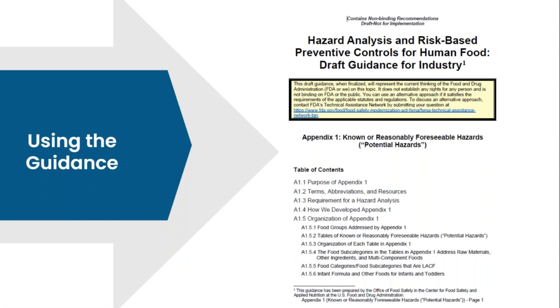Let's talk about how we use this guidance. I'm going to start with a deeper dive into Appendix 1 — this listing of known or reasonably foreseeable hazards. We've seen in the past various tables of particular kinds of food commodities, and the format is generally the same with some exceptions. But what's been added in this version of Appendix 1 is many pages before the tables of background information. It's very important to read through that and understand the basis for FDA's updates, their current thinking, and the like.